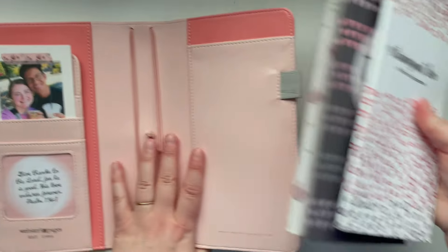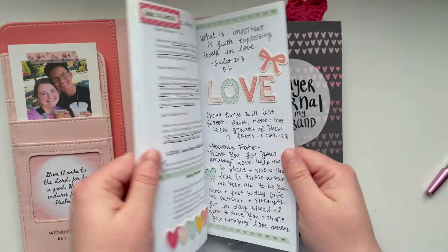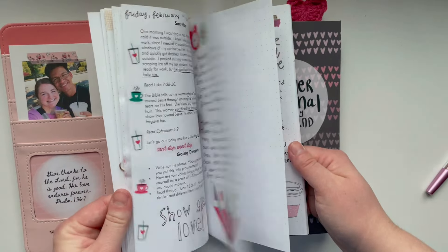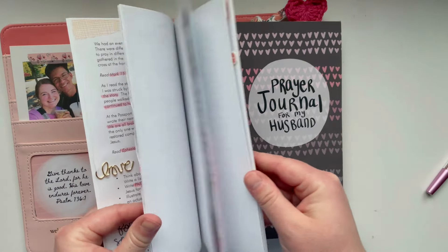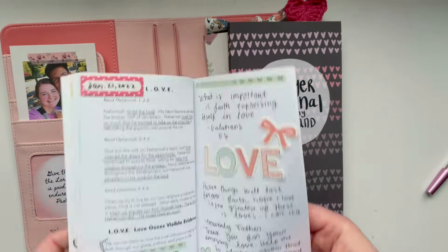So these are going to be my traveler's notebook inserts. Extravagant Love is a devotion book I have all about God's love, and I will link this on Amazon if you want to check it out — it is a really good one. It's always a good time to reflect on God's love.